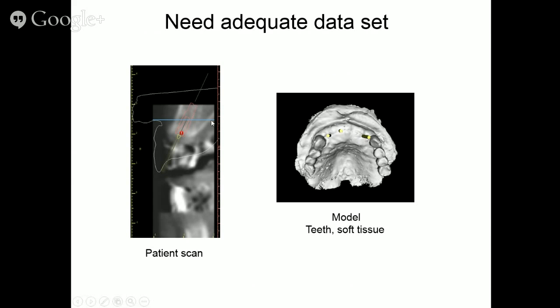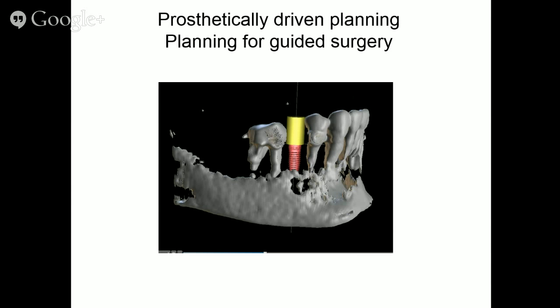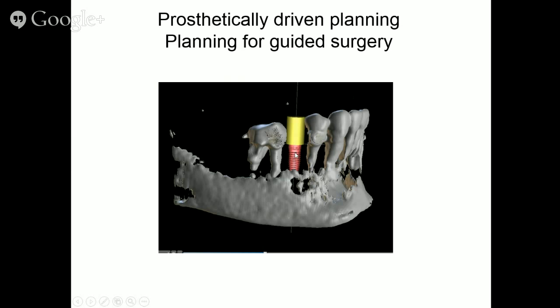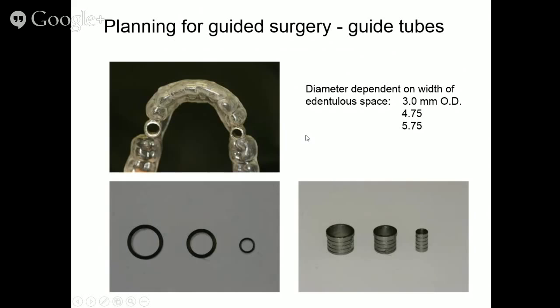You need both a patient scan and a model scan of adequate quality, because the guide is only as good as the model it's built on. For prosthetically driven planning, we use a virtual abutment to center the implant between the teeth. However, guide tubes have different diameters, and it may be necessary to jockey the implant position a tenth or two millimeters so that the appropriate size guide tube can be placed in the edentulous space.